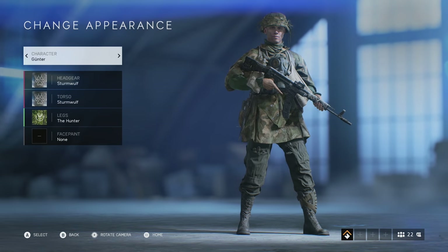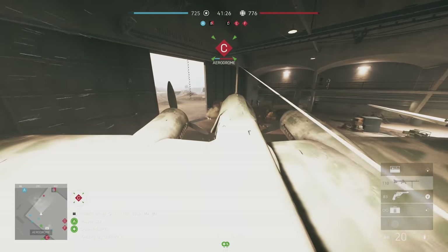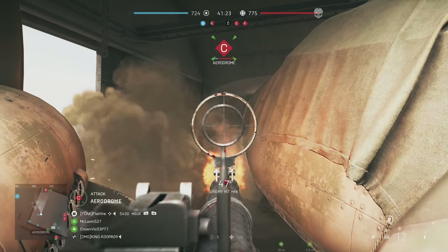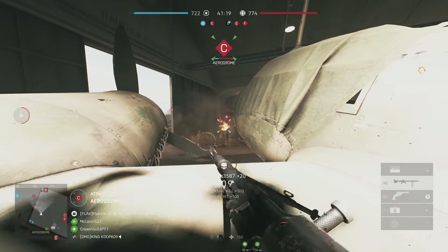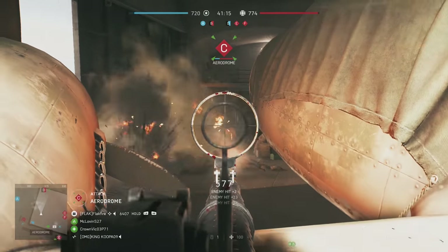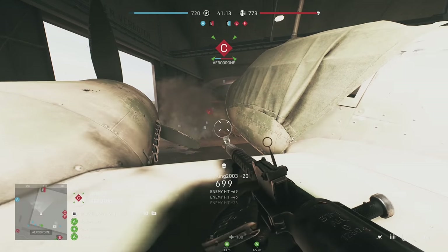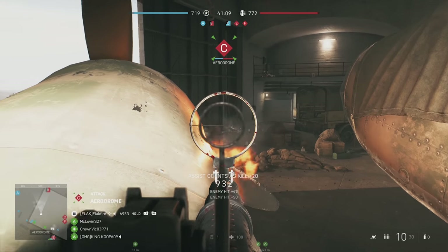DICE probably appeased some fans of historical gear with recent offerings, but there remains a huge storm brewing on the horizon — namely, how will devs handle cosmetics with the addition of the Pacific Theater and the all-but-confirmed journey to the Eastern Front? Currently, DICE breaks down cosmetics into two key factions: Axis and Allied.